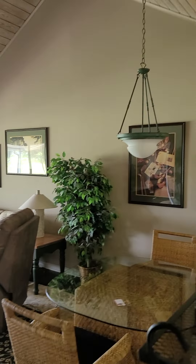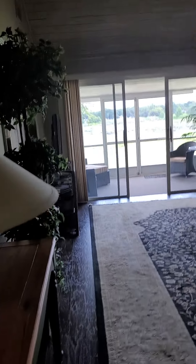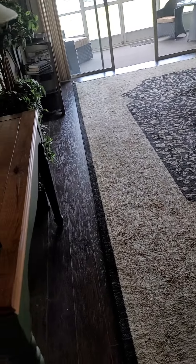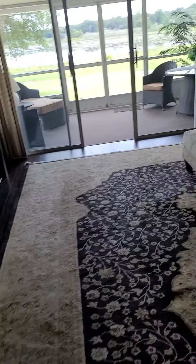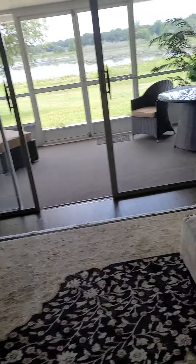This is the living room which has a high ceiling and a wood effect floor. I'm not sure that it's real wood but it's very nice, and then the rug over.